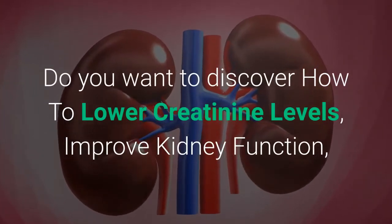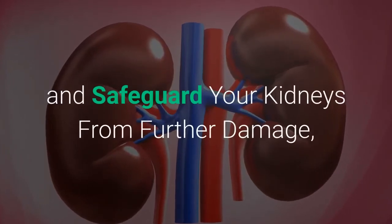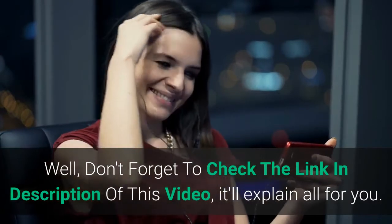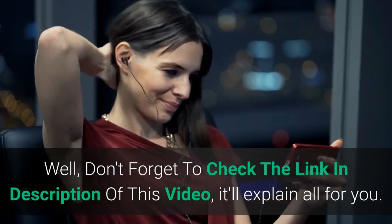Do you want to discover how to lower creatinine levels, improve kidney function, and safeguard your kidneys from further damage — proven to start healing your kidneys today? Don't forget to check the link in the description of this video; it'll explain all for you.